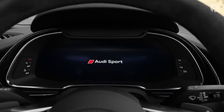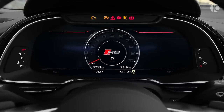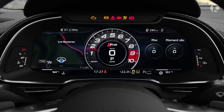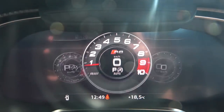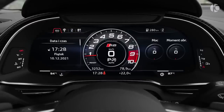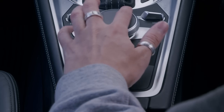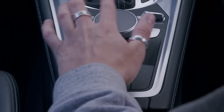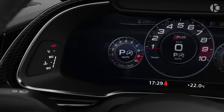Along with the rev counter and speedometer, the entire binnacle area is a TFT screen, allowing the driver to choose between a number of display options — from a full-size map to centering your rev counter. The 12.3-inch high-resolution Audi virtual cockpit also includes MMI navigation and MMI Touch, which recognises your handwriting — you can input characters and scroll and zoom with your fingers.